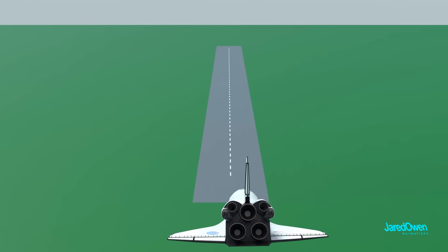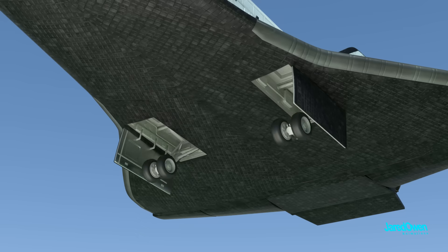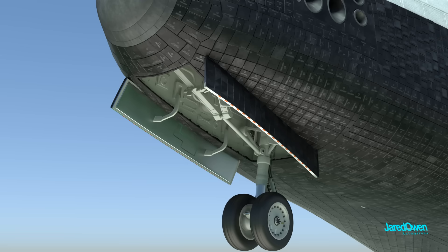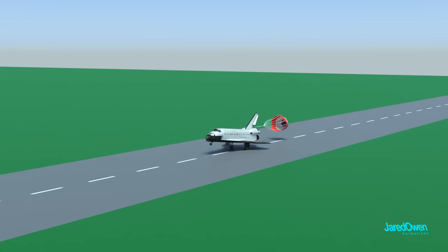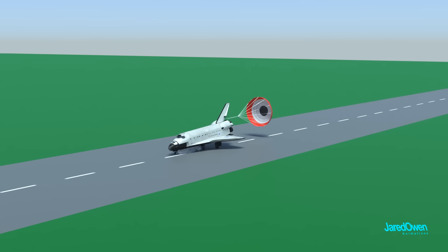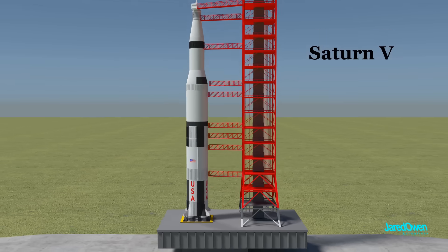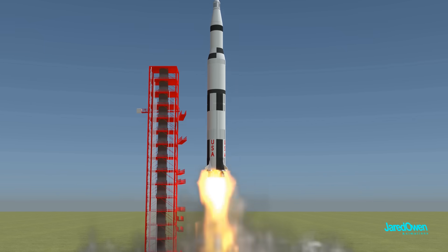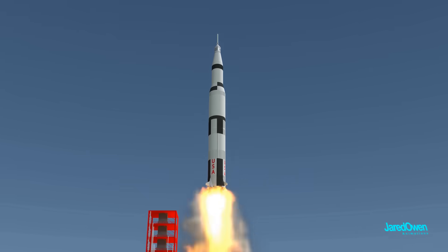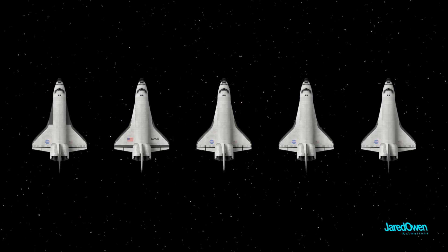Once we're close to the ground the orbiter glides down to the runway. The wheels are extended and the orbiter lands similar to an airplane. This red parachute helps to slow it down on the runway. Now remember the orbiter is reusable. Before the Space Shuttle, launch vehicles were only designed to be used once — you had to build a new one for each mission. But with the Space Shuttle, the orbiter vehicle could be reused for many missions. There were five of them built to travel into space.